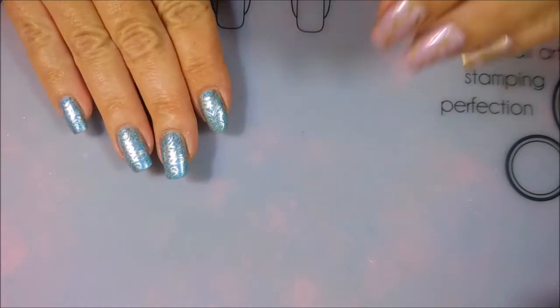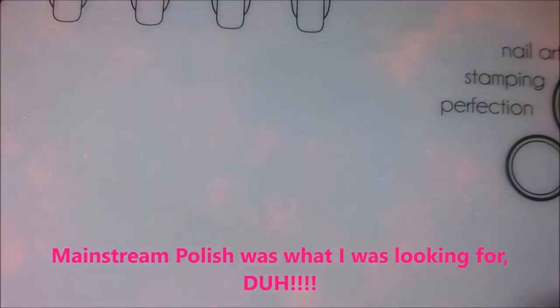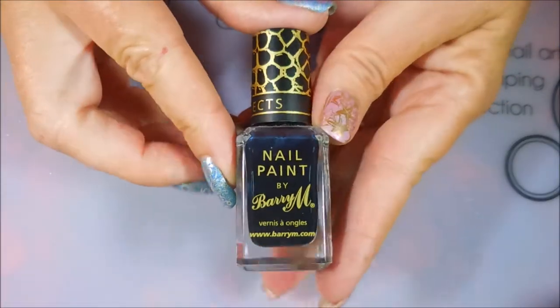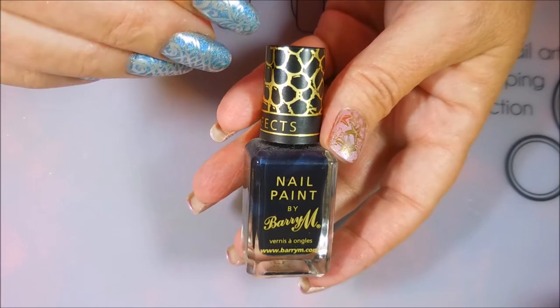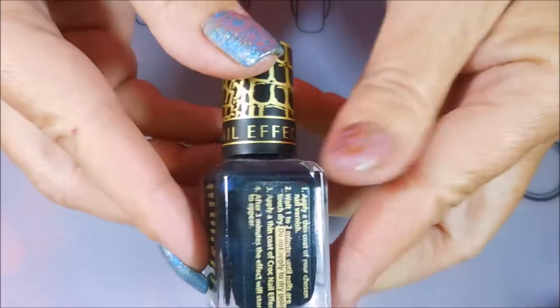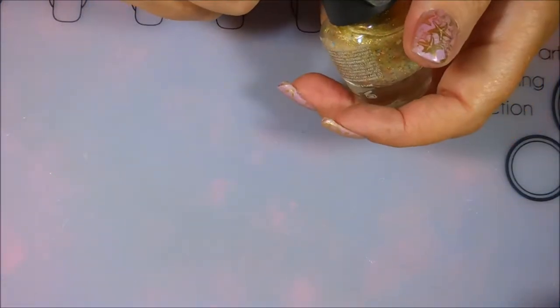I'm going to start off with the four that I think are easily, readily available — other people might be able to grab these or have found them. They were sold in stores. My first one is from Barry M. This is my only Barry M polish, and this one is a croc effect — kind of like the crackles or spotteds. This one's croc effect, and it looks like it's a navy blue, but I believe it's really black. It's been a while since I've used it.